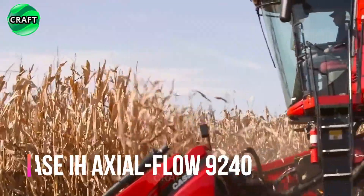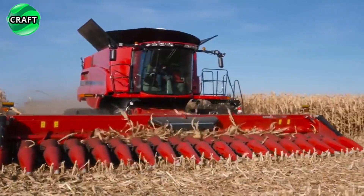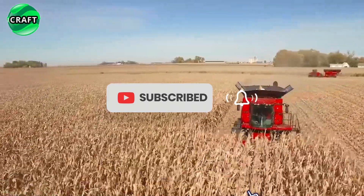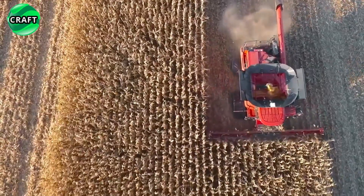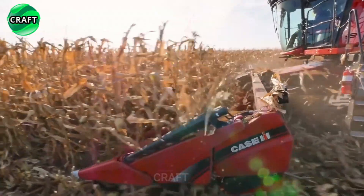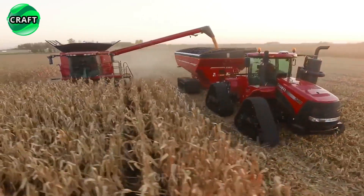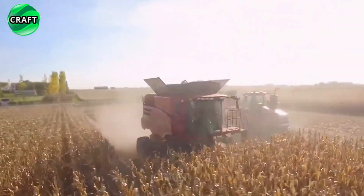The revolutionary terminator among combined harvesters is the Case IH Axial-Flow 9240, a high-performance machine designed to harvest crops with minimal losses and maximum efficiency. It is equipped with the latest innovations and cutting-edge technologies, including autopilot and GPS, 80 factory presets and 10 user presets that can be transferred to other machines — making it an ideal choice for large agricultural enterprises.